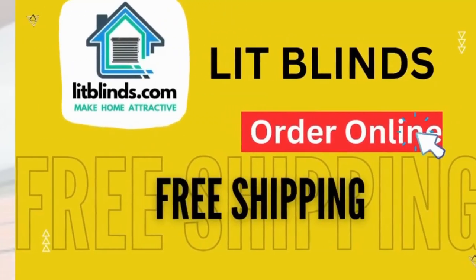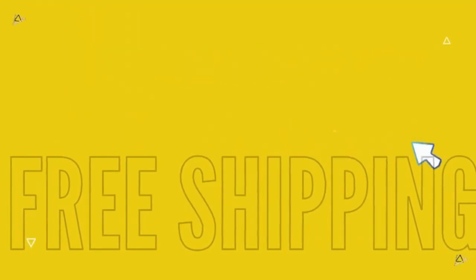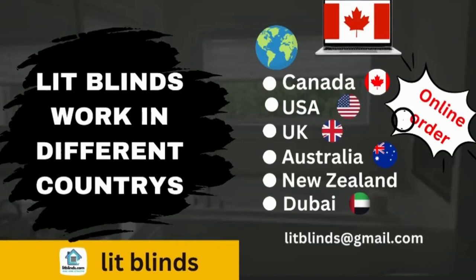Order online with free shipping. Lit Blinds operates in different countries: Canada, USA, UK, Australia, New Zealand, and Dubai.